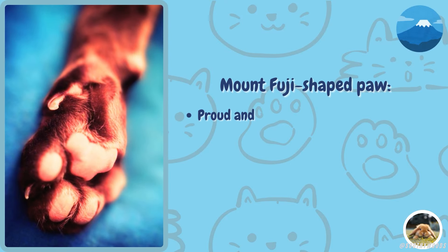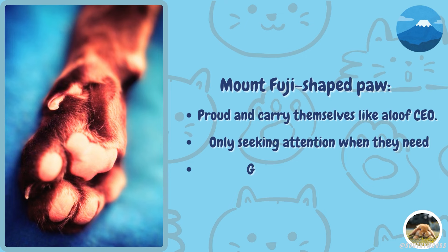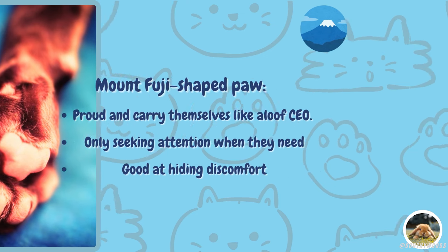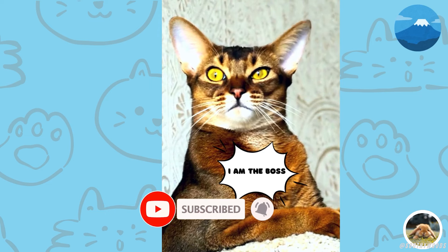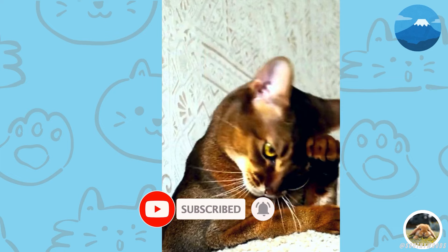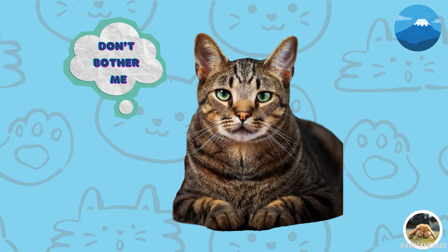Then there's the Mount Fuji-shaped paw. These cats are proud and carry themselves like a cool, aloof CEO. They think they're the boss, only seeking your attention when they need something. They're masters at hiding discomfort, so they need a bit of extra care from their owners.